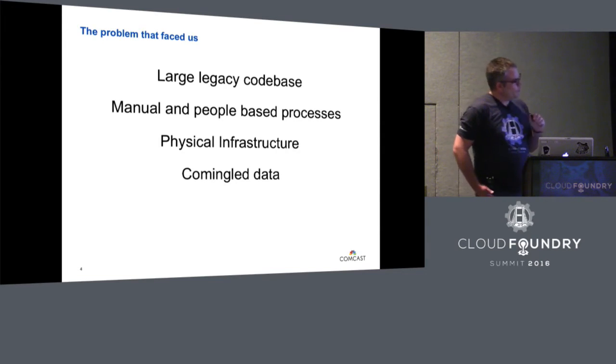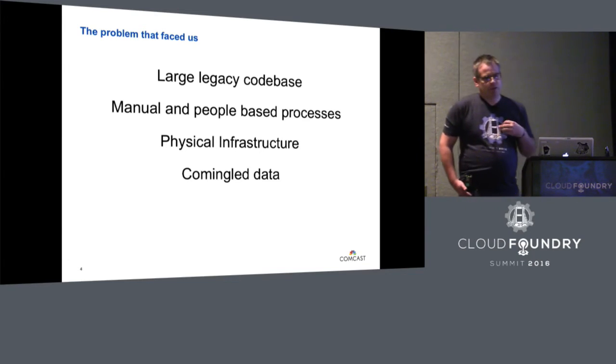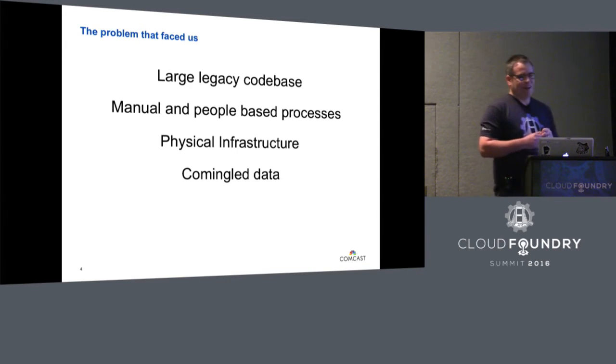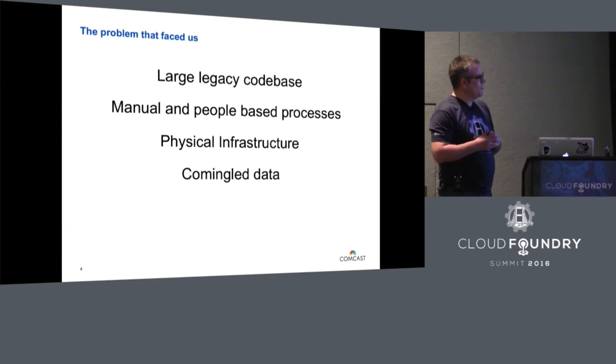Our fourth big problem was commingled data. People wanted to share data, and they didn't want to separate it or assign an owner. It was an access pattern almost like Stephen King could be proud of — it was horrible. We couldn't change data underneath without maybe unintentionally impacting somebody else.